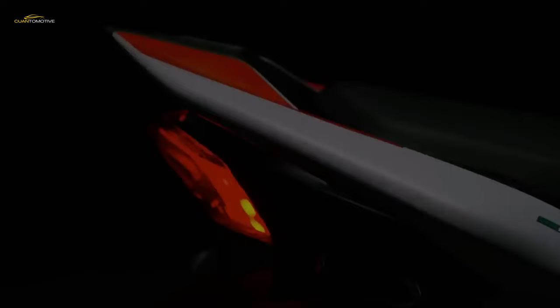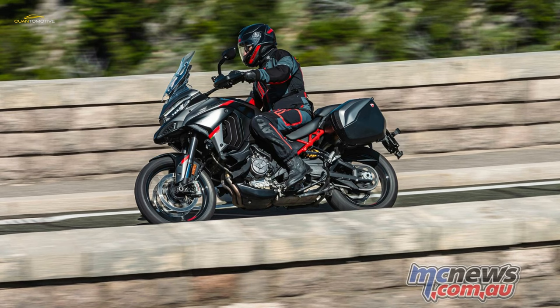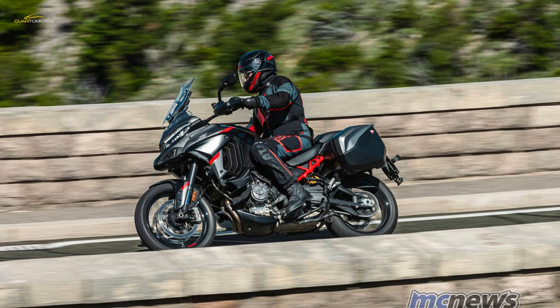Forged aluminum wheels, titanium rear subframe, various carbon fiber body panels, and a lithium-ion battery reduce the weight by more than 20 pounds in comparison to the Multistrada V4S powered by the Gran Turismo engine.